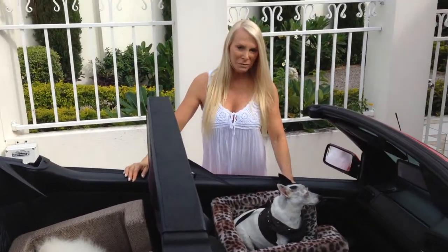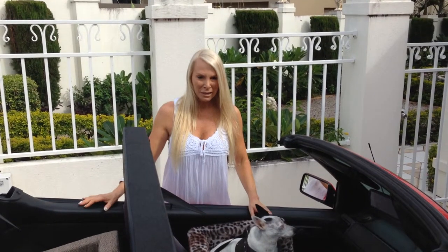They come in four different materials. They come in fur, cotton, suede and also faux leather as well.